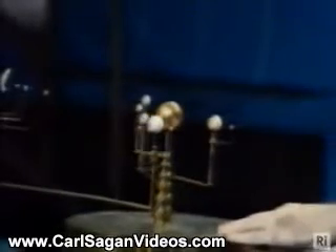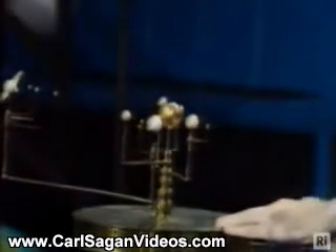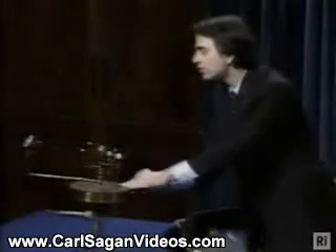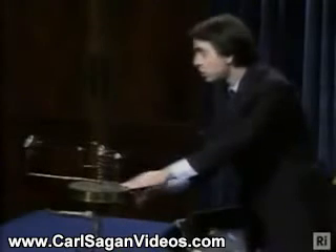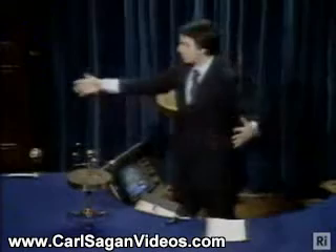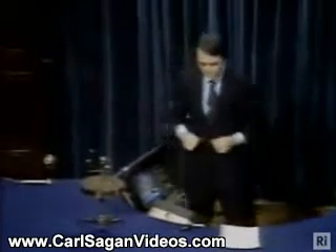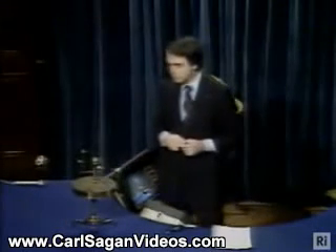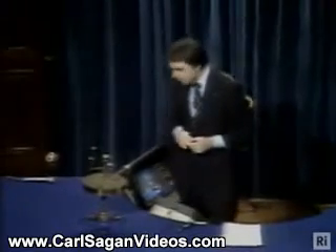The next one is Venus. This one here is the Earth with the Moon next to it. And then Mars, Jupiter with four of its twelve or so moons shown. And then over here, Saturn with its rings, and five of its ten or so moons shown. Beyond Saturn, except it would be too big to fit on this orrery, are the planets Uranus, Neptune, and Pluto, and perhaps even some others.